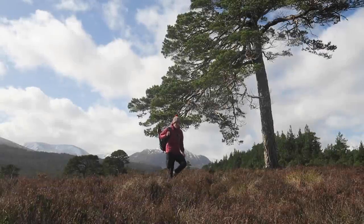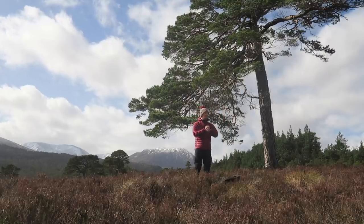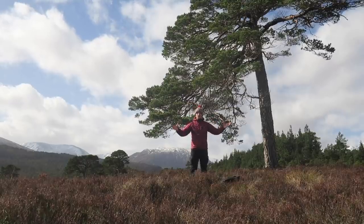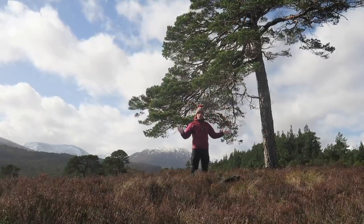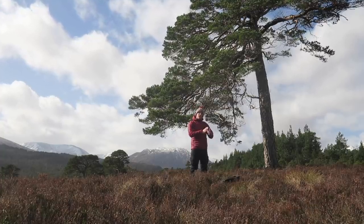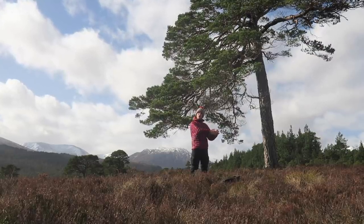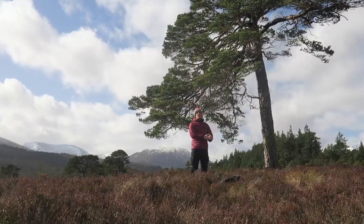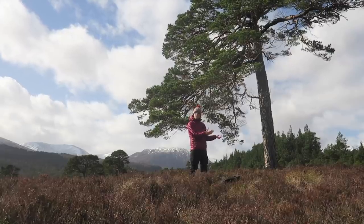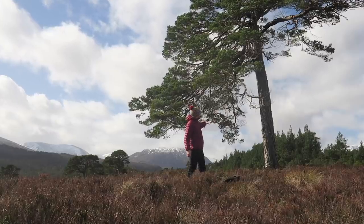What a stunning day, absolutely beautiful. I thought I'd stop here and do something a little bit different. I've been eyeing up this scots pine tree for about 15 or 20 minutes, trying to use it in my composition, but it's not quite working. I thought it'd be worth stopping and explaining to you guys why — I think that's a really good learning process.